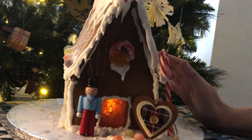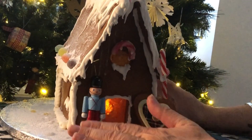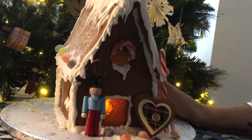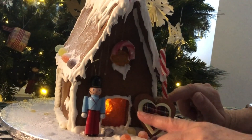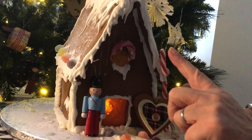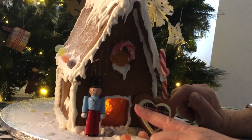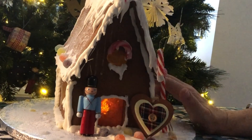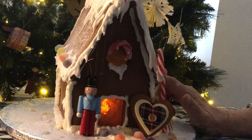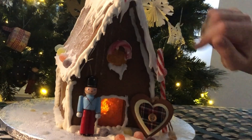Now, what do you think of my gingerbread house? I think it is really, really quaint. And when the lights go out, you can see through the coloured windows and the door the twinkly light, which makes it almost look like a real cottage in the woods. I hope you enjoyed this video, and I will look forward to seeing you next time.